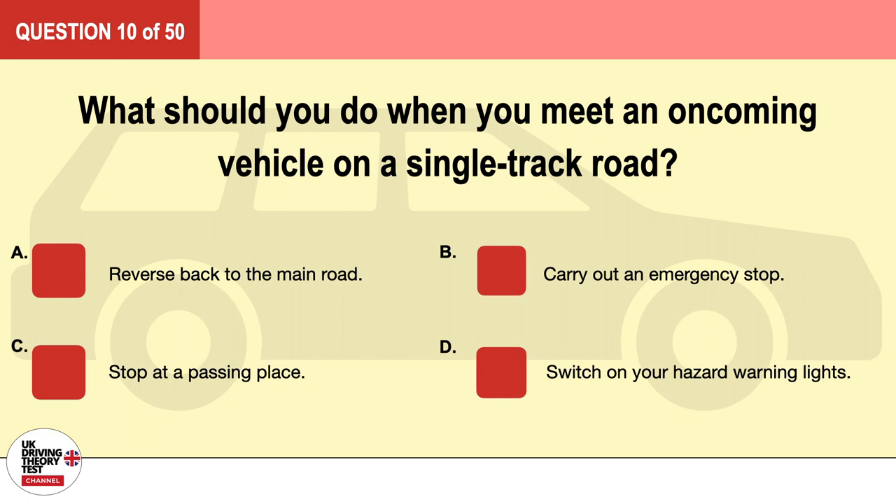Question 10. What should you do when you meet an oncoming vehicle on a single track road? A. Reverse back to the main road. B. Carry out an emergency stop. C. Stop at a passing place. D. Switch on your hazard warning lights. The correct answer is C: stop at a passing place.